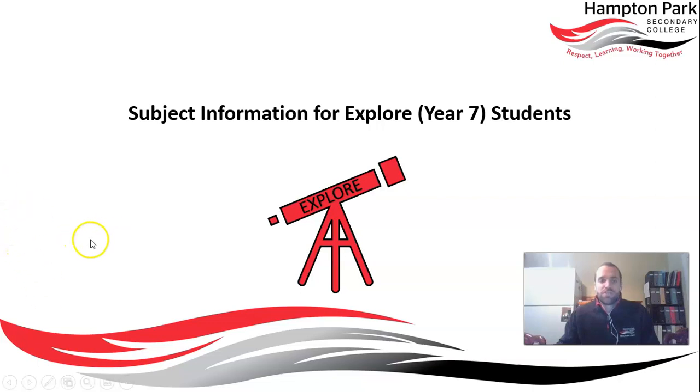The purpose of this video is to go over what the Explore subject is about across the whole course of the year.